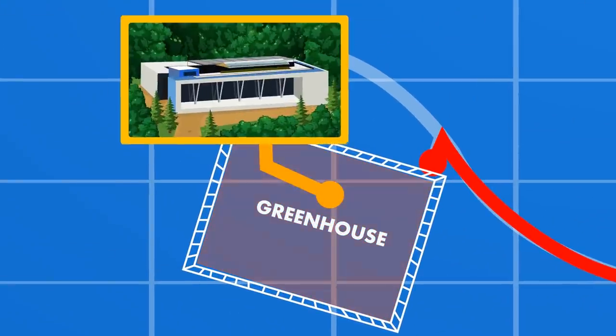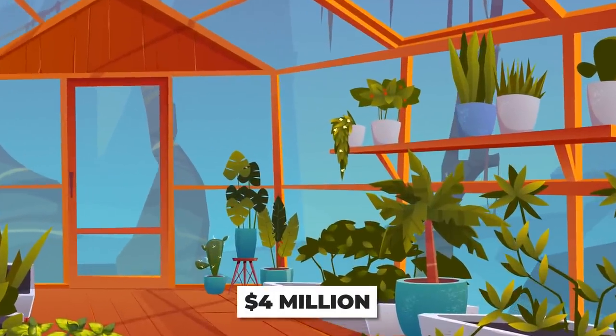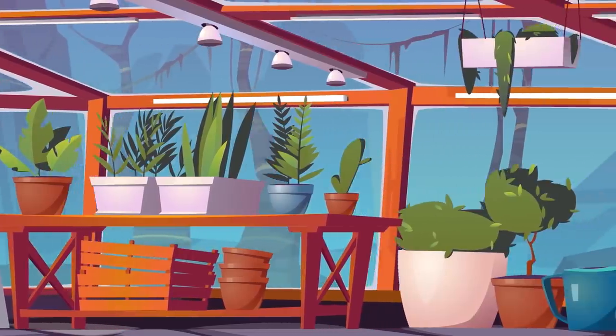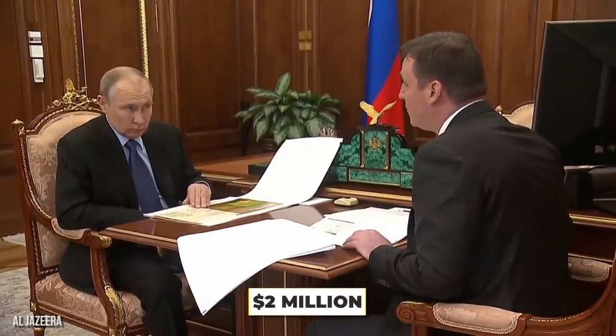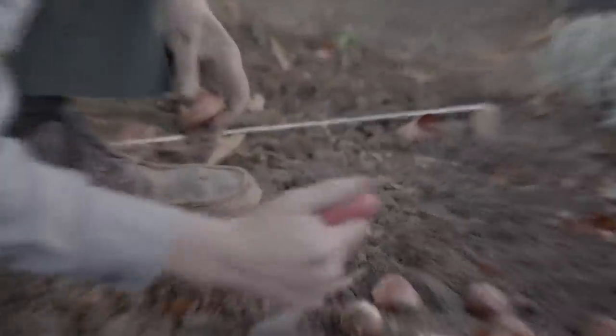Let's head west over to Putin's 2,500 square meter greenhouse. Inside the $4 million greenhouse, you'll notice Putin's collection of exotic flowers and plants. Here's a shocking fact: Putin spends $2 million a year on a 40-person team of gardeners and landscapers.